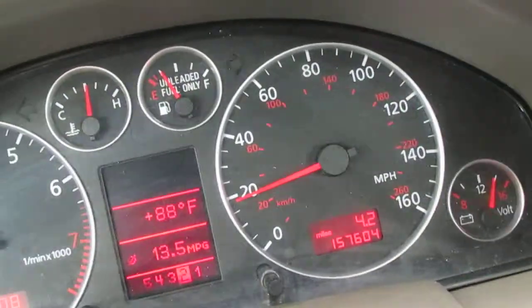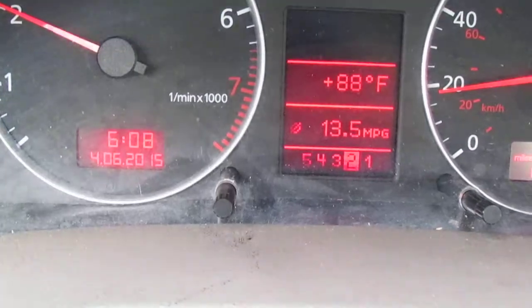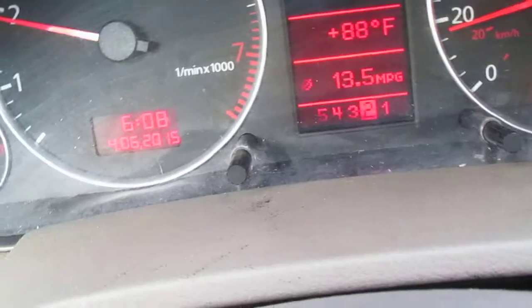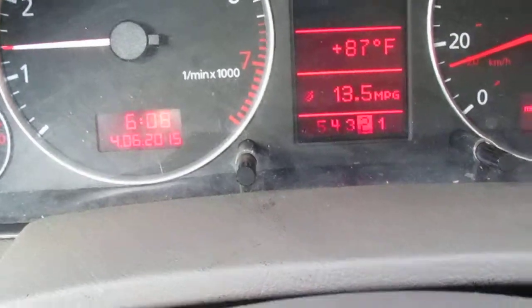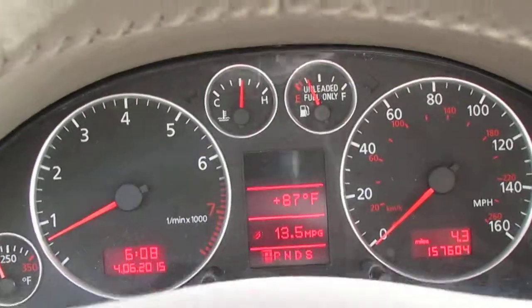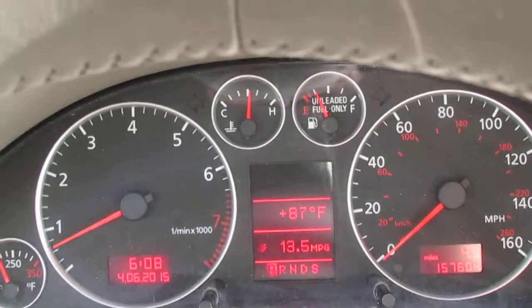I'm sure people that know about Audi know what is involved in fixing this, and that's why the price is going to be a lot less than the value of the car. Kelly Blue Book value on this car is about $6,200; we're selling it for a mere $2,800 starting bid and see how it goes. If you have any questions please ask me, and good luck.